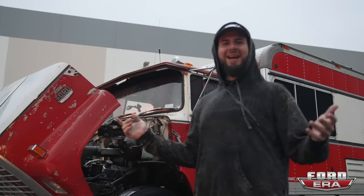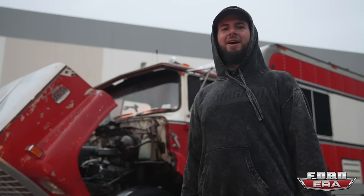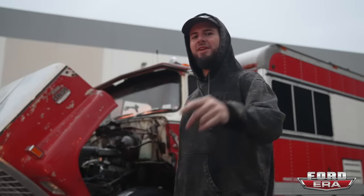I don't want to make this video drag on forever so I want to end it now. Let me know in the comments below what you think about this thing and what we should do to it. Make sure to subscribe so you can stay up to date with everything we do with this and the rest of our trucks — we'll see you in the next video.